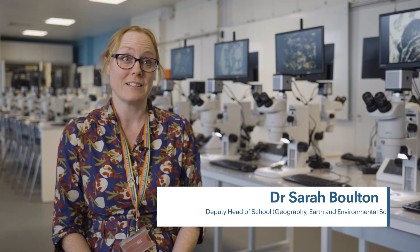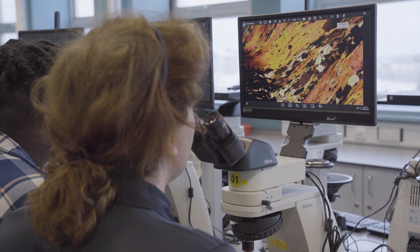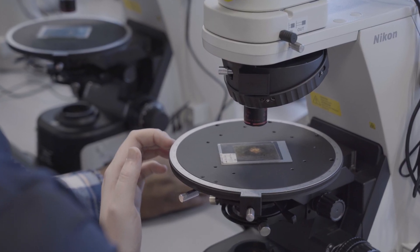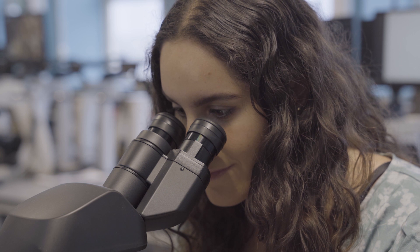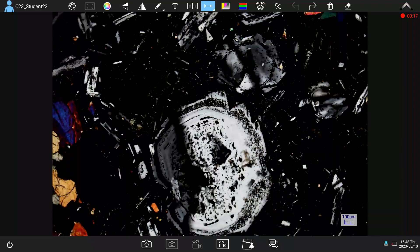This is a really exciting development because it's the first 5G connected lab of its kind in Europe. That means our students are developing the skills of the future today — learning higher technologies using computers alongside traditional microscopy skills, which are still really important for their development as scientists and for their graduate skills as well.